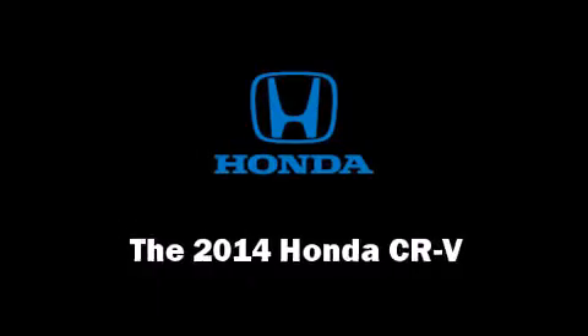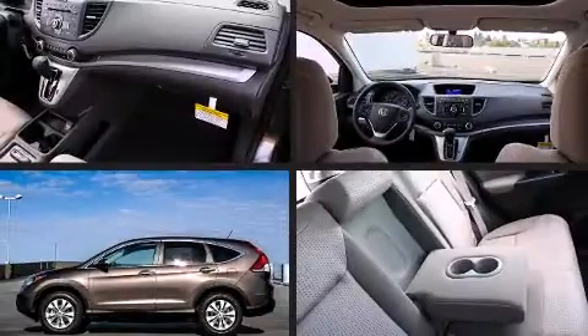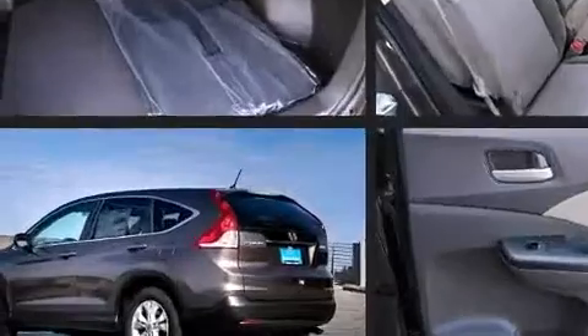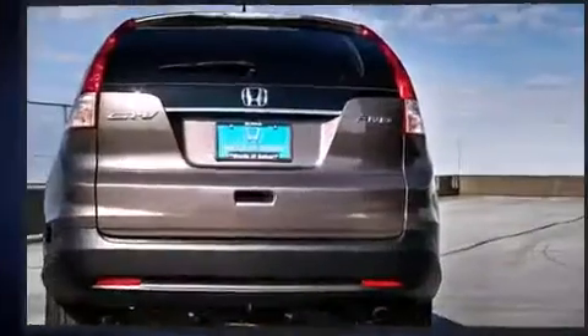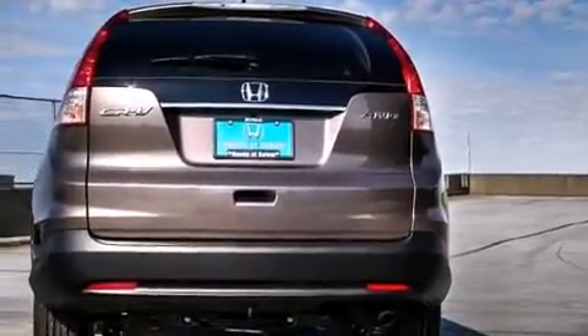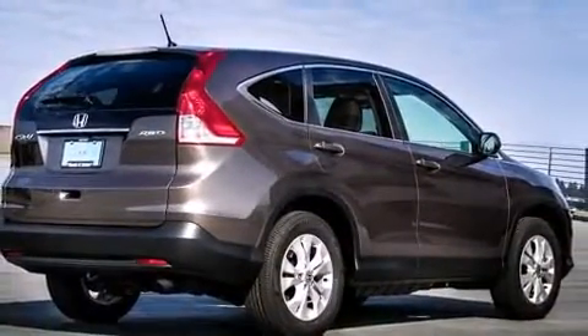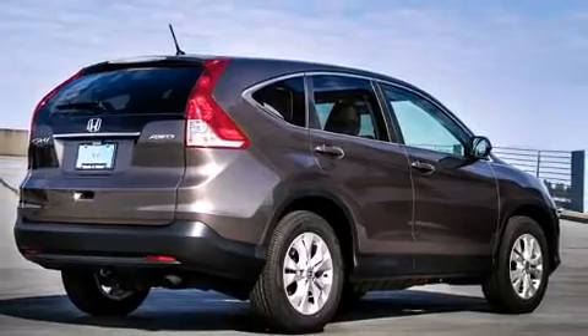The 2014 Honda CR-V achieves smooth gear shifts thanks to its efficient four-cylinder engine. For added security, dynamic stability control supplements the drivetrain. Honda prioritized practicality, efficiency, and style by including delay-off headlights, a tachometer, and a trip computer.